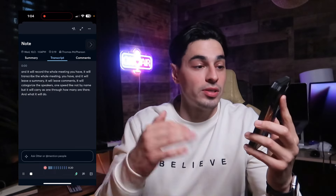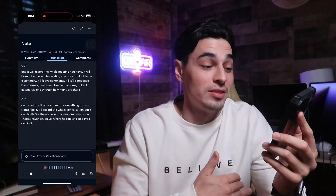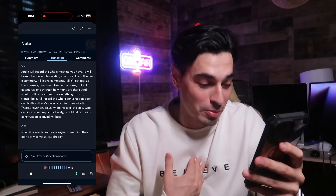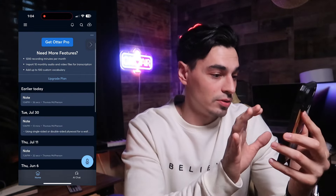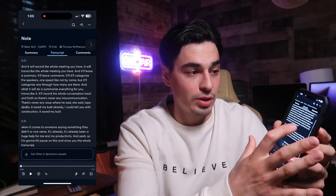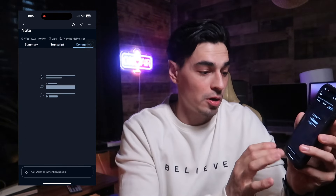It will categorize speakers and summarize everything for you — transcribe it, record the whole conversation back and forth. So there's never any miscommunication or 'he said, she said' situations. It's already saved my butt in construction. I'll hit pause and show you the transcription — here's the summary, here's the transcript already ready, everything we just talked about is right there.